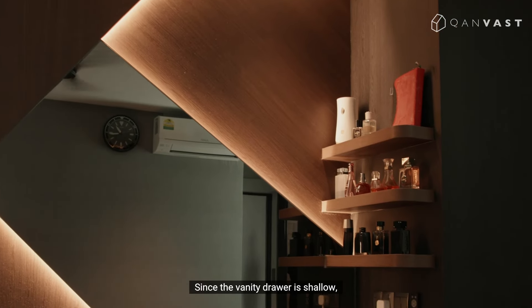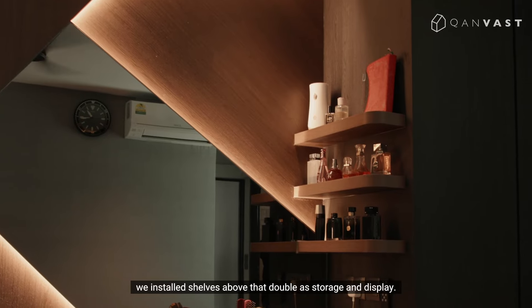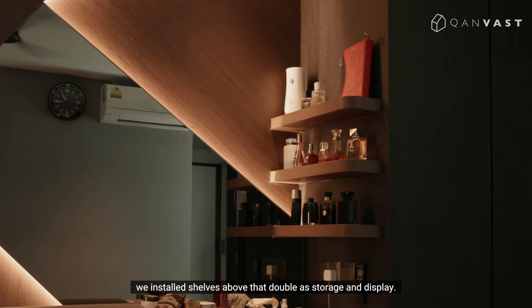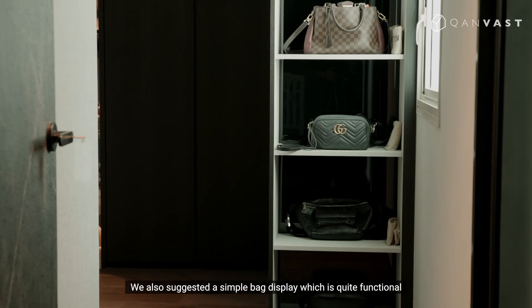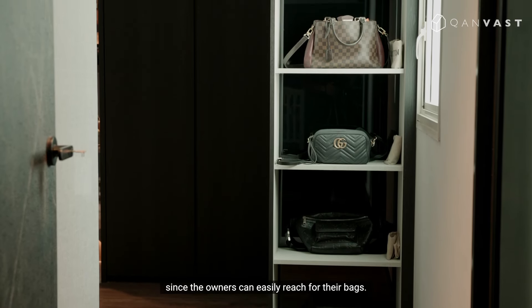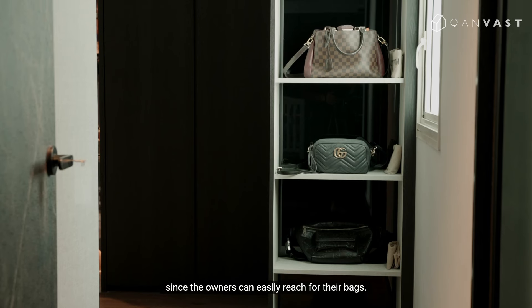Since the vanity drawer is shallow, we installed shelves above it for additional storage and display. We also suggested a simple bag display, which is quite functional since the owners can easily reach their bags.